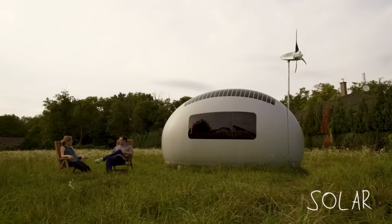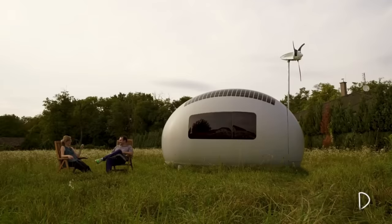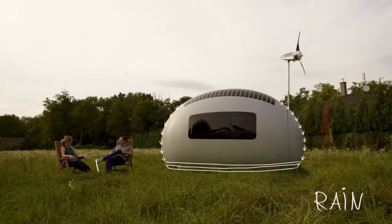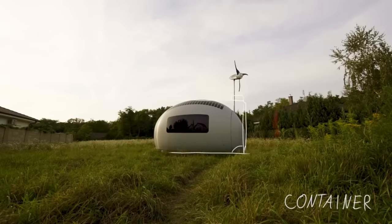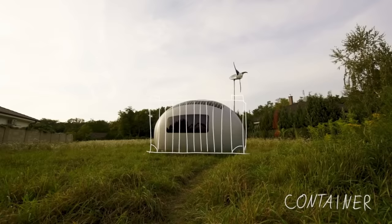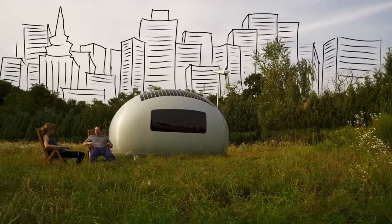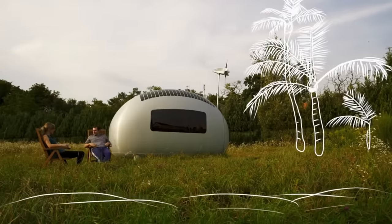Inside, every inch is optimized for living, working or just escaping the urban sprawl — a statement that you're part of a movement that values sustainability, innovation and design. Whether as a countryside retreat, a research station or a pop-up hotel, the Eco Capsule is versatile, functional and, above all, a testament to the possibilities of green technology.